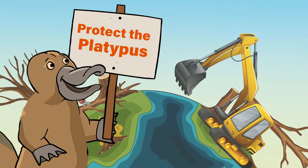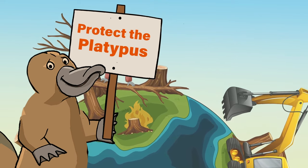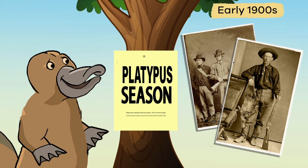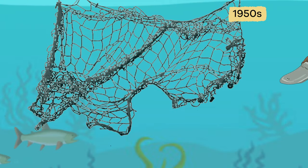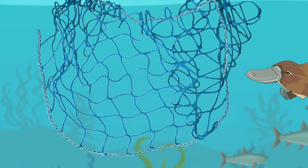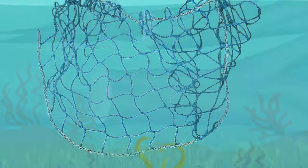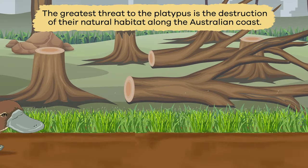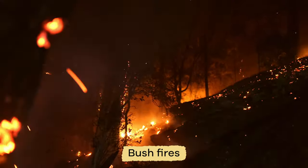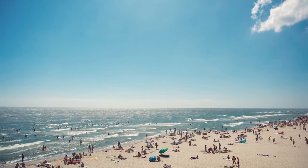Unfortunately, the platypus is endangered and may become extinct if more protection is not given to these remarkable creatures. In the early 1900s, the platypus was hunted for its fur. Until the 1950s, a large number of the animals got tangled in fishermen's nets and drowned. Since then, fishermen's nets have ways for the platypus to escape if they accidentally get caught. However, the greatest threat to the platypus is the destruction of their natural habitat along the Australian coast. Bushfires, pollution, dams for irrigation, and increased human activity on the coast have created cause for concern.